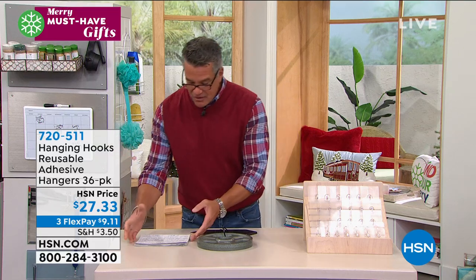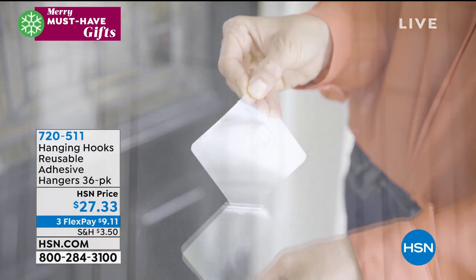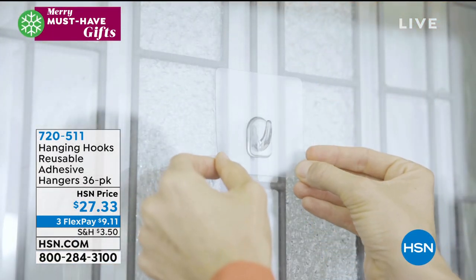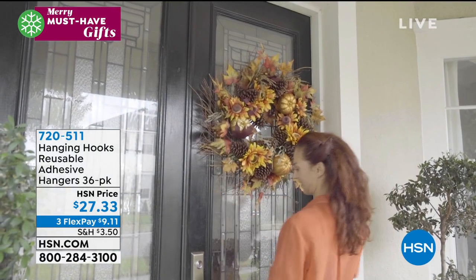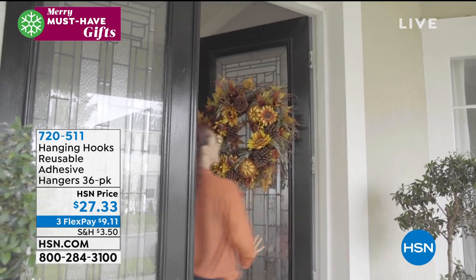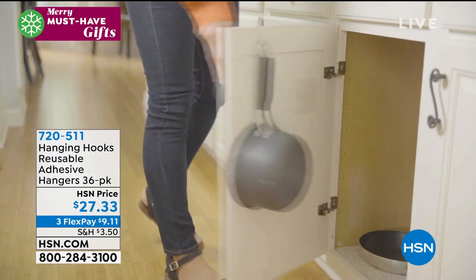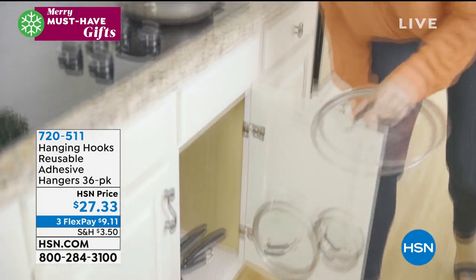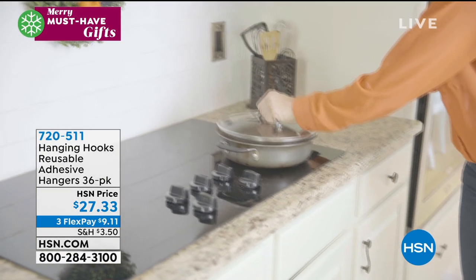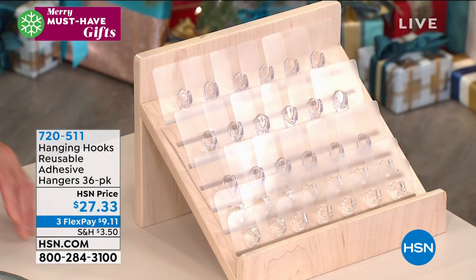First, let me tell you about hanging hooks — I own these. They use a nanotechnology to stick to virtually any flat surface. You're going to get 36 of these hooks — 18 large and 18 small. If you need to hang a wreath, your shower brush, anything — even pots and pans inside your cabinets — any flat sealed surface they will work on.